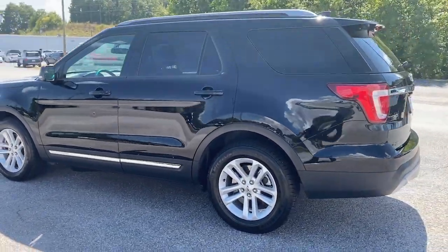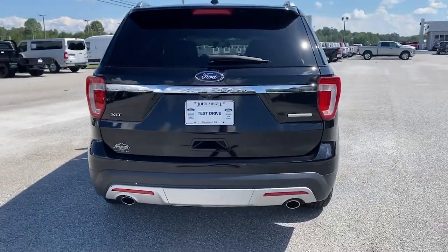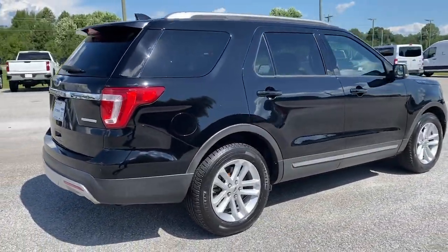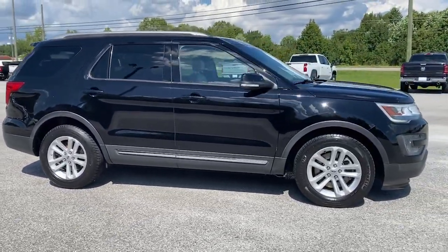Here's an Explorer that brings an uncompromising spirit to all your adventures. Behind its commanding stance, you'll find a refined, comfortable driving experience, and available options that let you customize technology and capabilities.